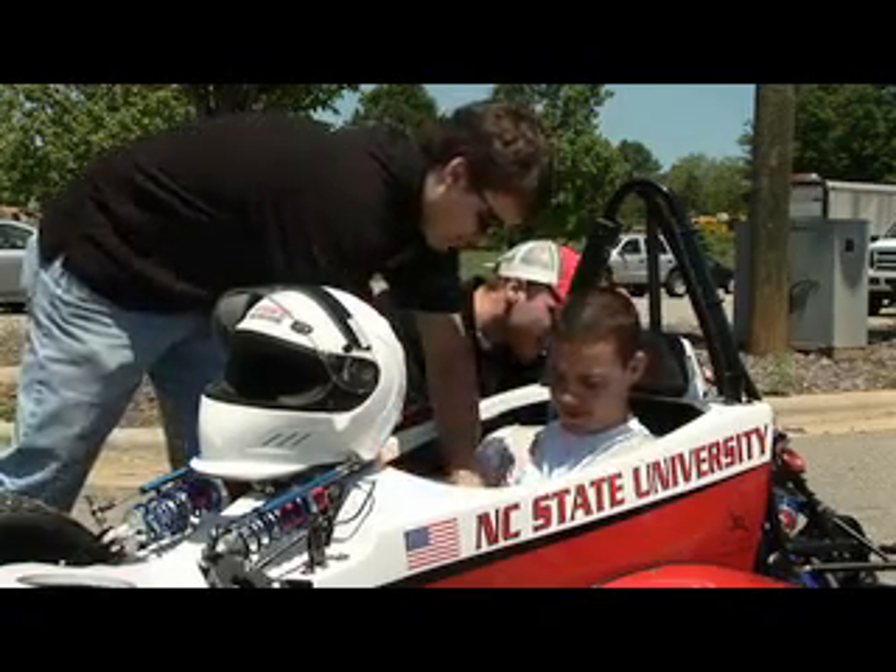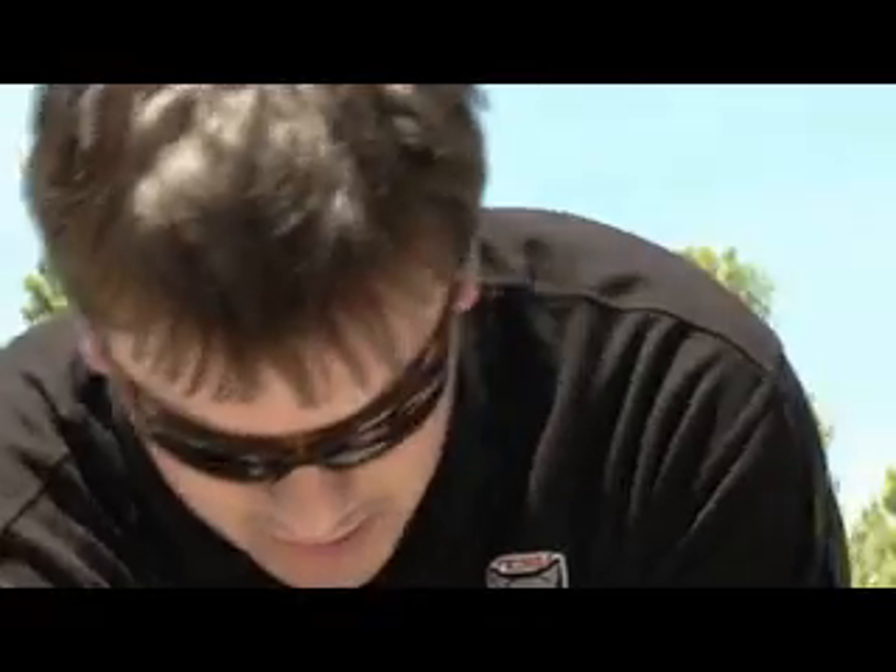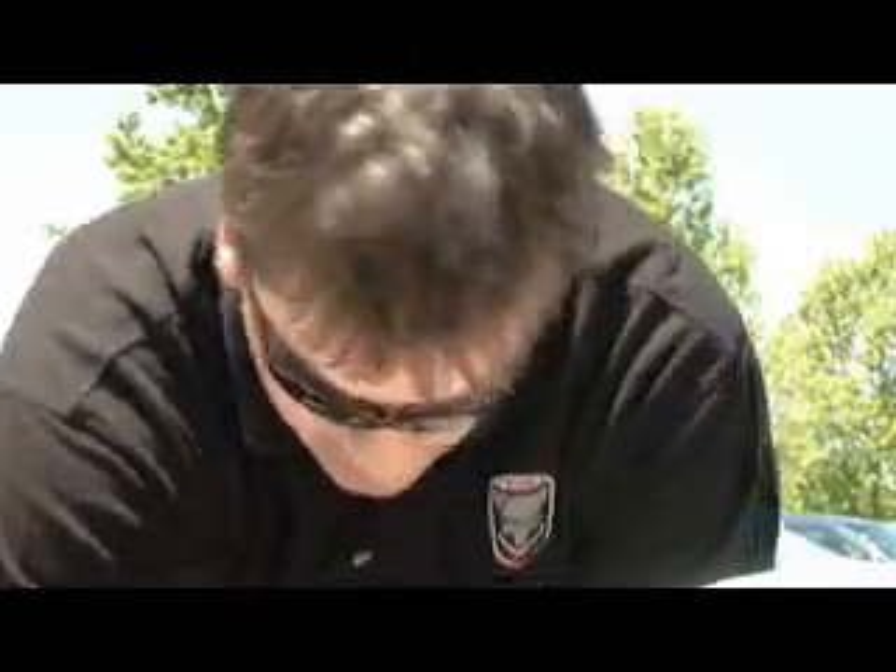We have other race teams — professional race teams like Richard Childress Racing, Penske, and Hendrick — that come and hire these students. This Formula SAE competition is where a lot of recruiting goes on. So you have companies from Ford, GM, and Chrysler, as well as these race teams, there in force trying to find out who the best students are.